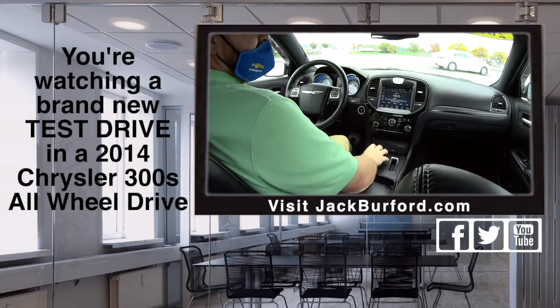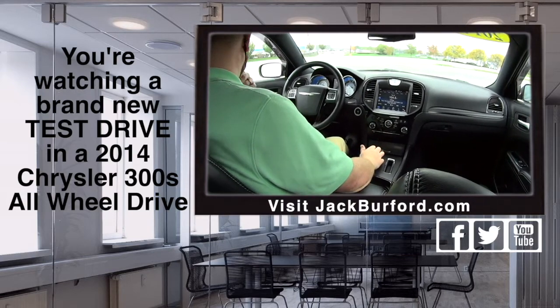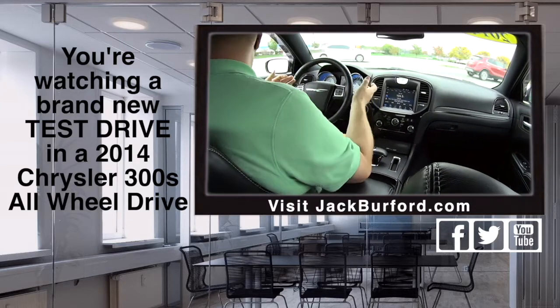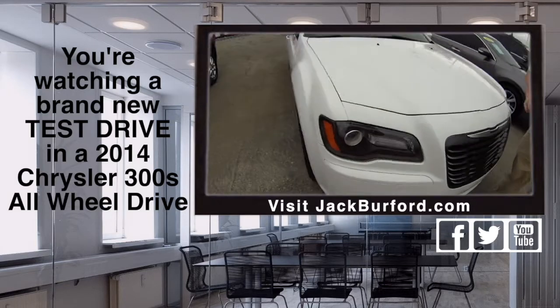It's got a secret Beats by Dre audio. Oh nice. Yeah, so it's super nice. It's got paddle shifters. So I mean, this is a cool car. It's a V6 so you got plenty of power but you're still getting pretty good gas mileage. This engine's rated over 324 horsepower.